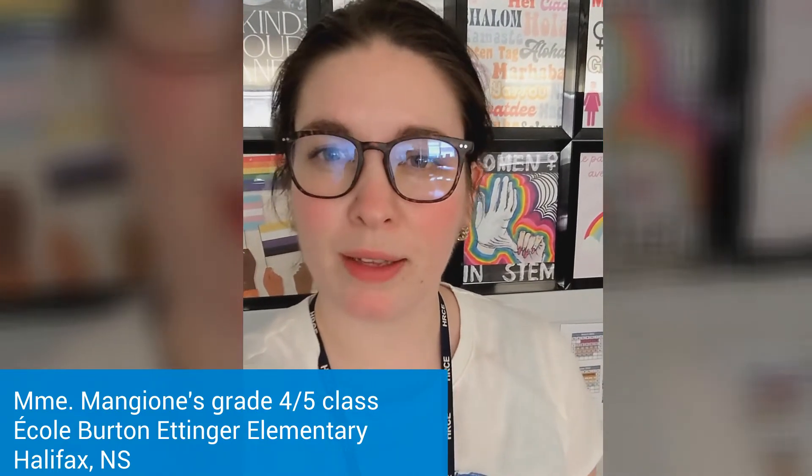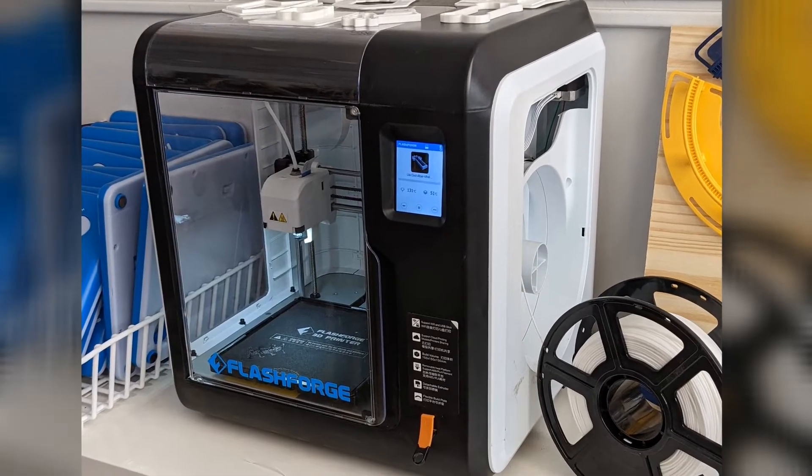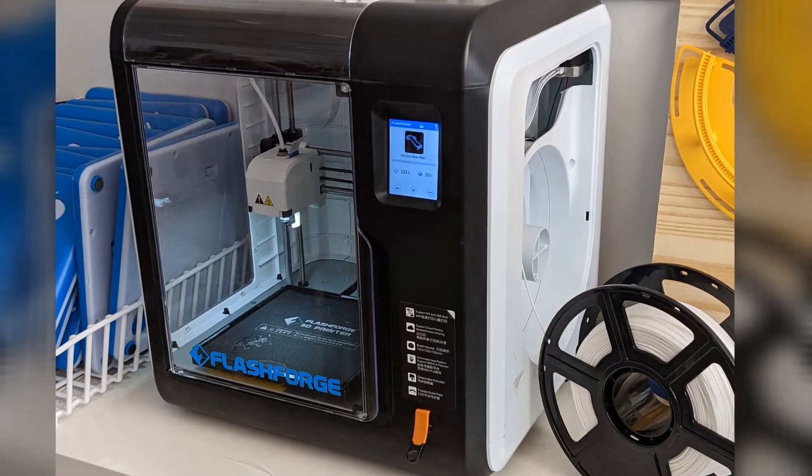My name is Amanda Mangione and I have a French Immersion 4-5 class at Burton-Etinger. I applied for a Brilliant Labs grant to have a 3D printer to make a project in geometry. With my grade fours, their task was to design a cookie cutter that had symmetry, and my grade fives were designing a cookie cutter that had parallel lines as well as either perpendicular or concurrent lines.